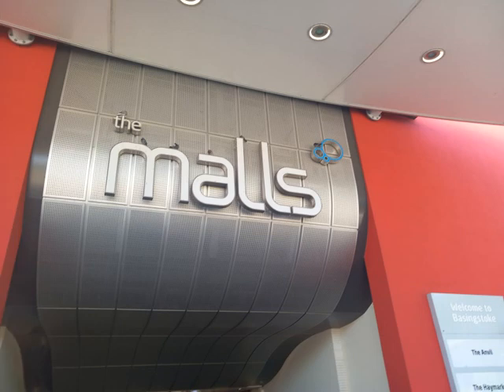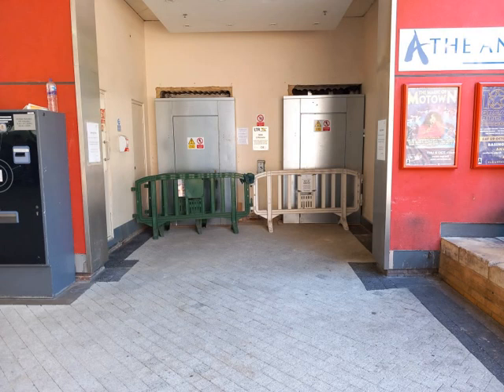Here is a tour of the lifts at The Moor and Festival Place in Basingstoke. I wanted to do the Jordan lifts first, but sadly they're being modernised.